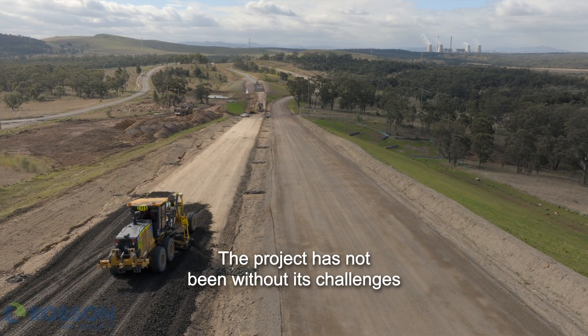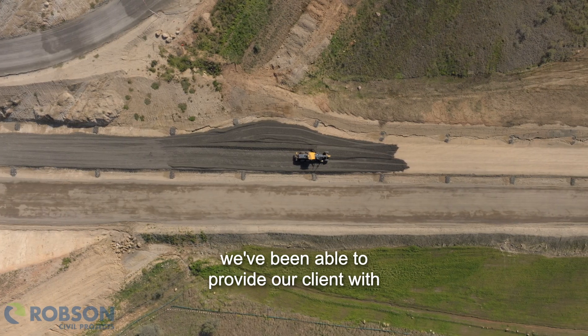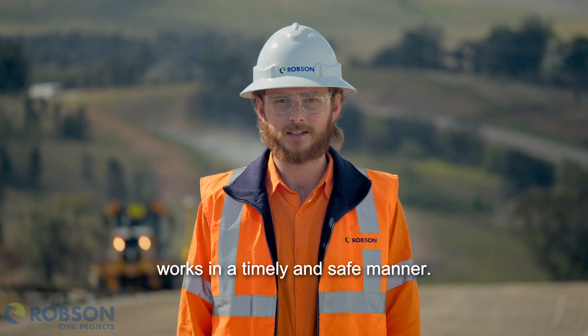The project has not been without its challenges, but due to Robson's relationships-based approach, we've been able to provide our client with practical solutions in order to progress the works in a timely and safe manner.